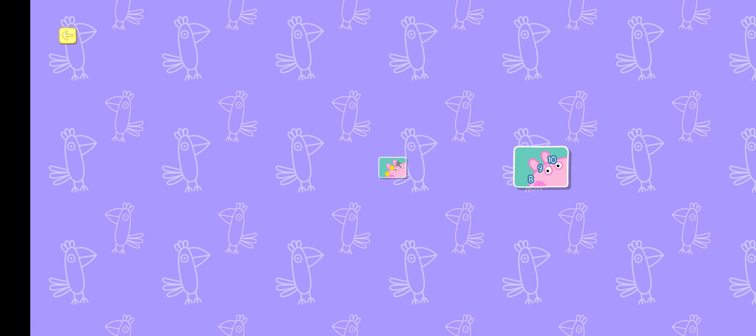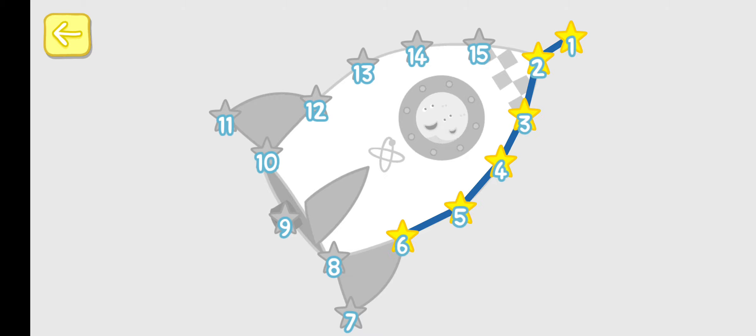They're a dot-to-dot. You can win a sticker for every picture. 1, 2, 3, 4, 6, 6, 8, 10, 12, 4, 15.